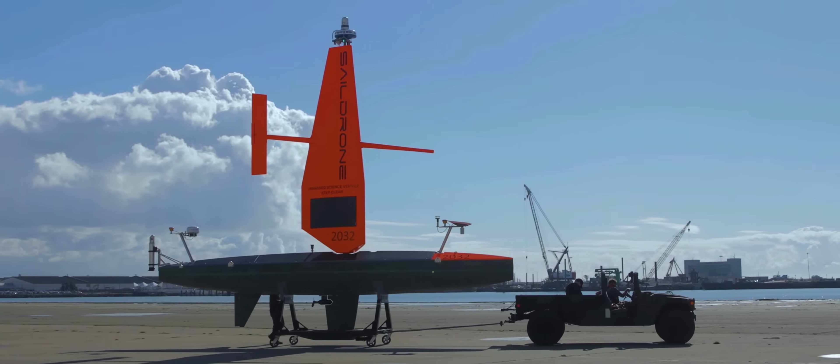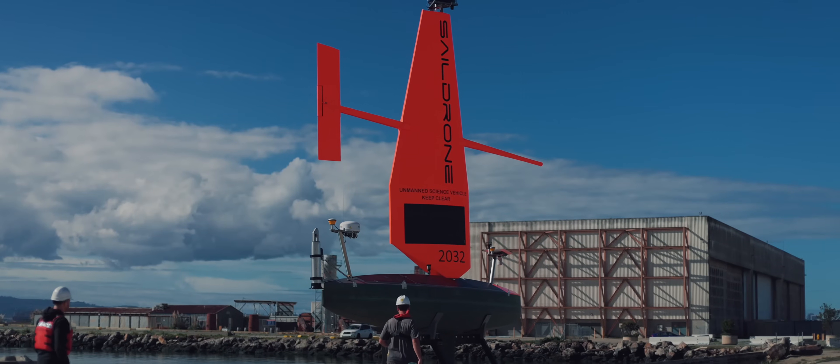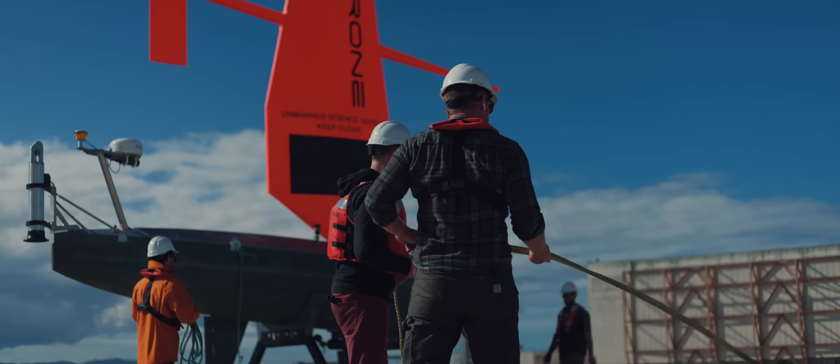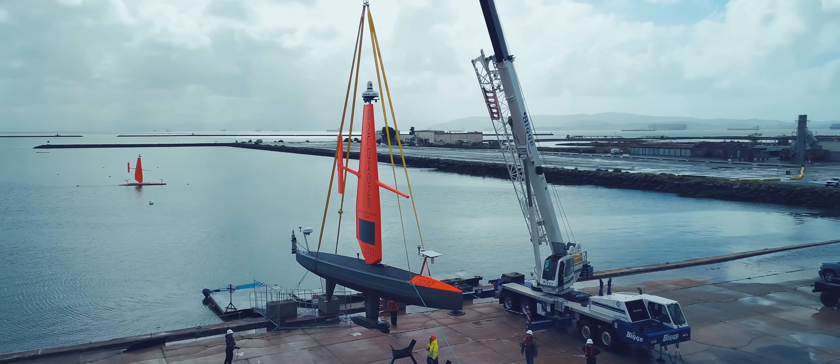SailDrone delivers real-time data for a wide range of critical maritime applications and we provide that data as a fully managed mission service. SailDrone's Voyager USV is equipped with Norbit's ultra-high-resolution multibeam system to collect exceptionally detailed bathymetry for seabed mapping and characterization.